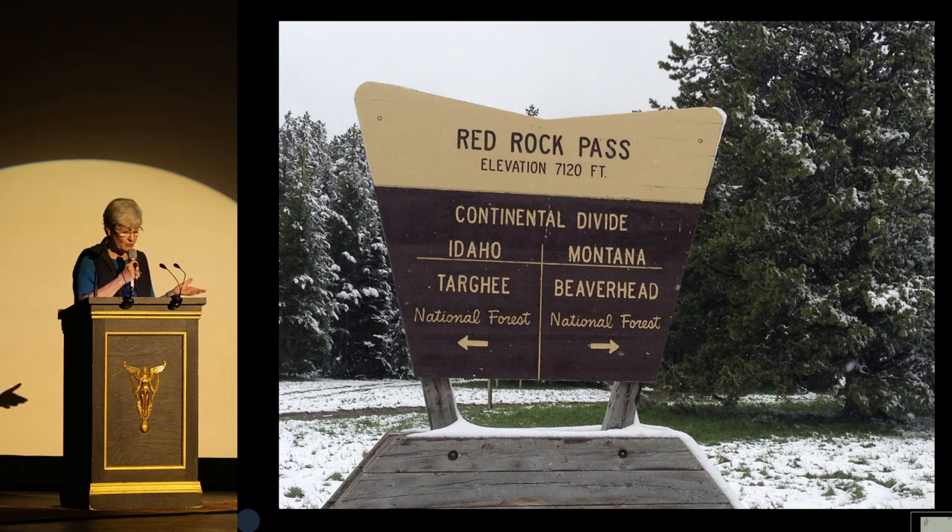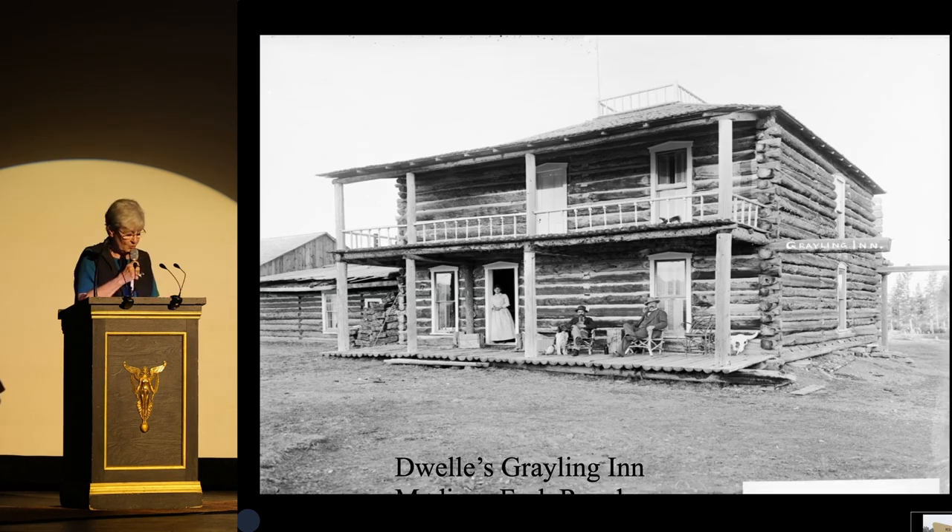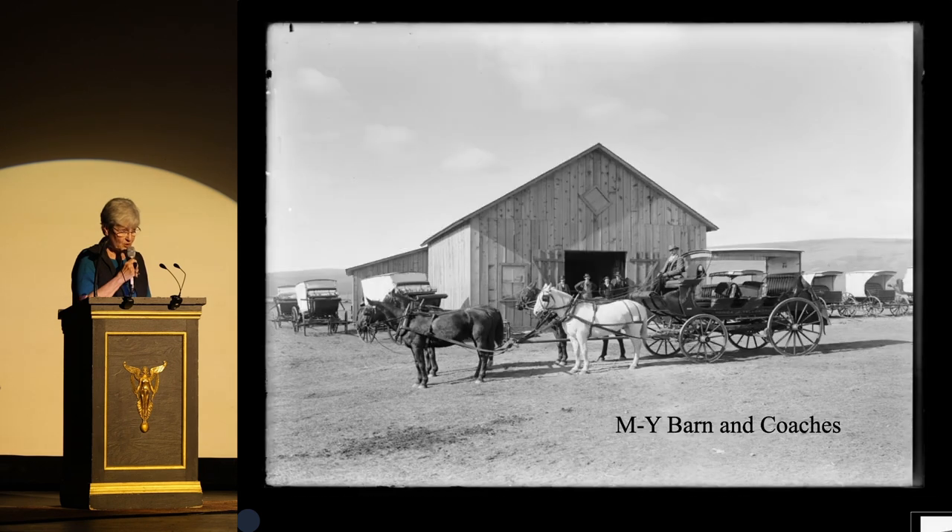The stagecoaches climbed the Red Rocks Pass at about 7,000 feet, came down along the south side of Henry's Lake. A relay station provided a new team of horses before travelers went over the Targee Pass at about another 7,000 feet. This picture was taken on the first day of summer a couple years ago. The 70-mile dusty or maybe muddy, gritty or maybe sloppy ride ended at Dwell's Grayling Inn on the Madison Fork Ranch, five miles from the park entrance. Dinner was served at 5:30, and the next morning the travelers entered Yellowstone Park — 70 miles, 8:30 to 5:30.